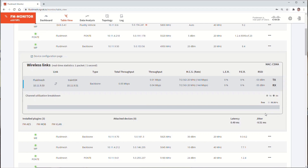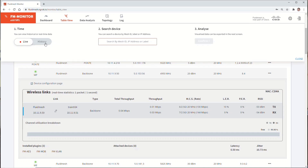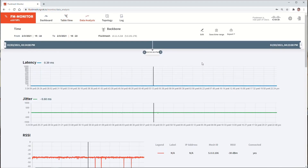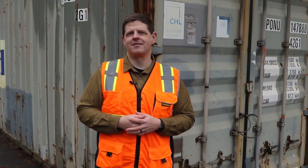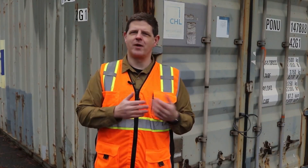Moving over to the Data Analysis tab — this is one of the most powerful tools in FM Monitor. Here you can do troubleshooting for problems after the events actually happen. Here in this port, as an example, we had a large bulldozer during construction that would block one of the infrastructure radios as it moved around the site. Since it only affected the signal strength and error rate when it was in certain locations, we had to use FM Monitor data analysis to look back at performance at the times when it was happening, which made it clear that there was something intermittent happening between the radios.